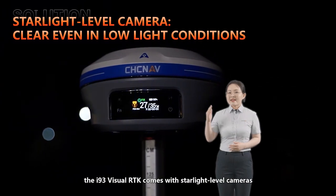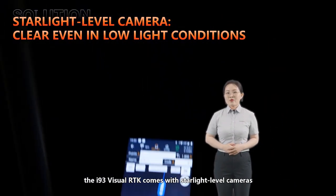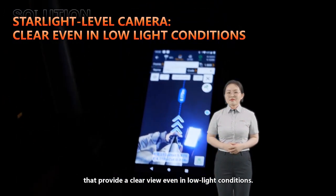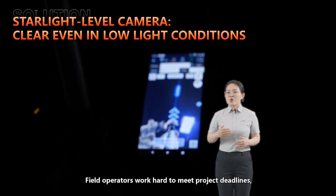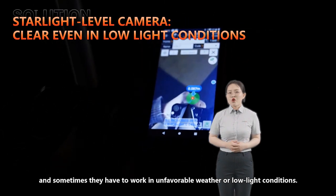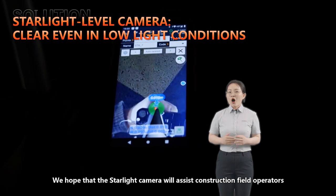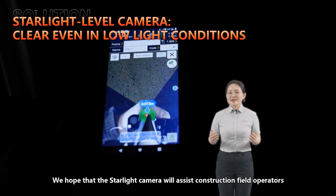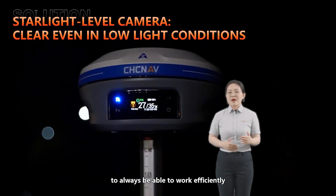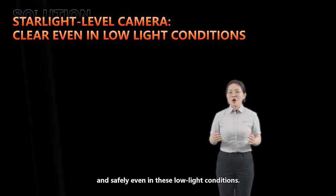Furthermore, the i93 visual RTK comes with starlight-level cameras that provide a clear view even in low-light conditions. Field operators work hard to meet project deadlines, and sometimes they have to work in unfavorable weather or low-light conditions. We hope that the starlight camera will assist construction field operators to always work efficiently and safely, even in these low-light conditions.